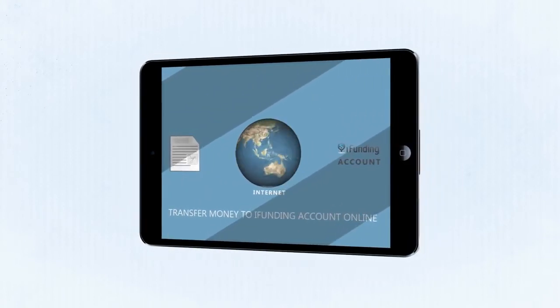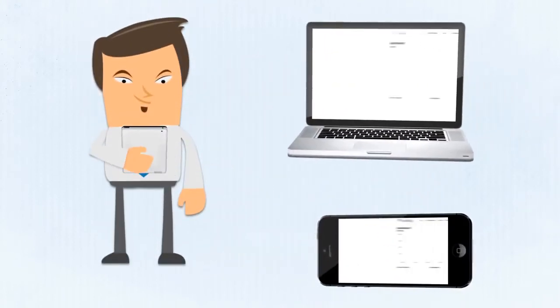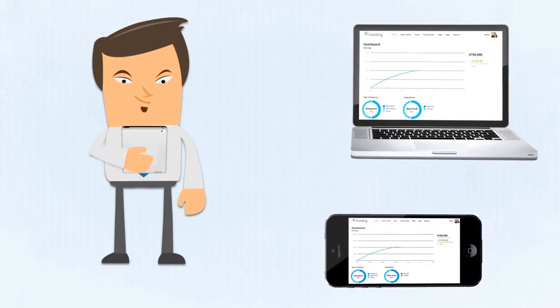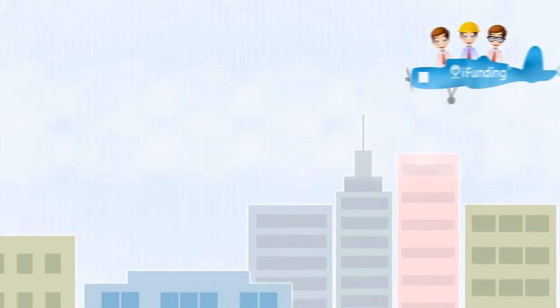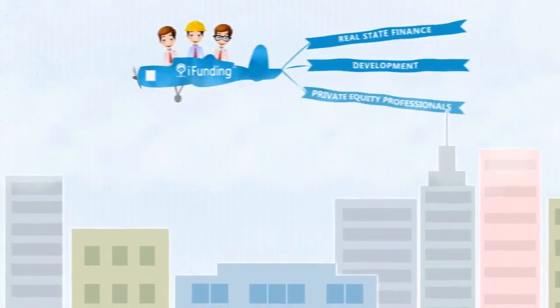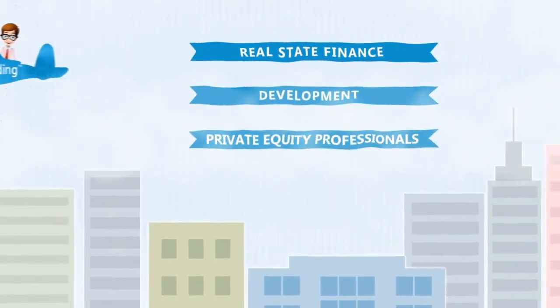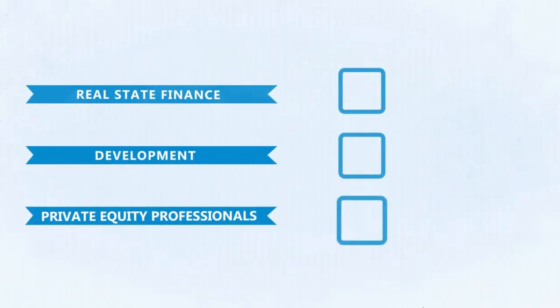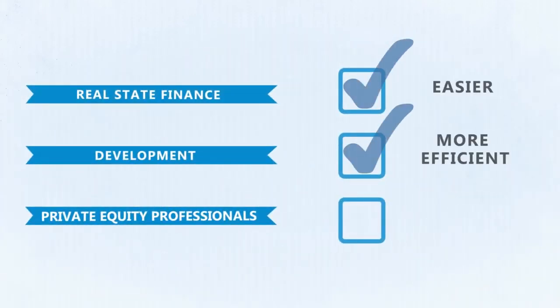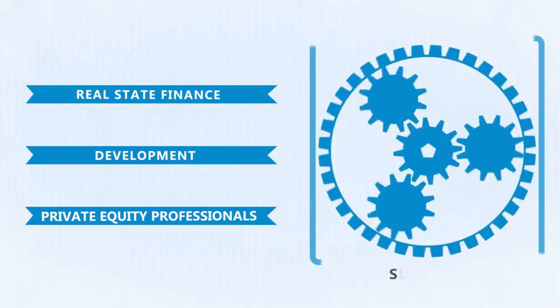Once you make an investment, you can track it via our portfolio management tools on your computer, tablet, or smartphone. Our team of real estate finance, development, and private equity professionals has streamlined the process for investors to access prime real estate investments in an easier, more efficient, and transparent manner through the use of superior technology.